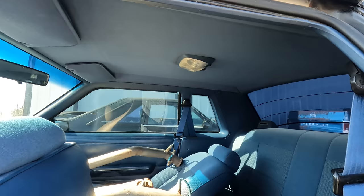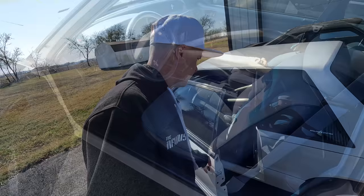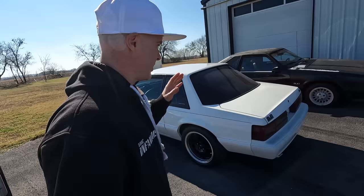Now that headliner is minty fresh. I'm absolutely loving it. So let's start talking about this 1993 four-cylinder that was converted to a 5.0 car.